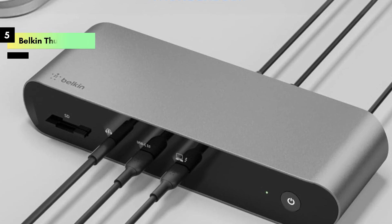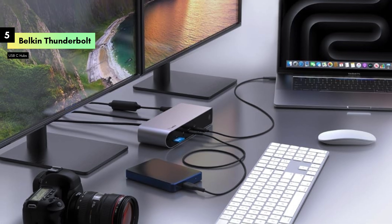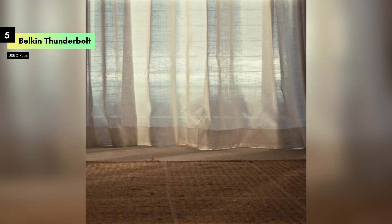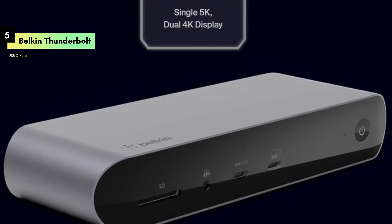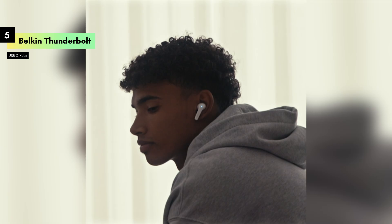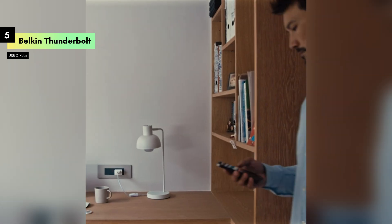Number 5: We're taking a closer look at the Belkin Thunderbolt 4 Docking Station, a high-performance accessory designed to supercharge your MacBook and Windows devices. Let's dive into its features and performance. First, let's talk about design. The Belkin Thunderbolt 4 Docking Station features a sleek, gray aluminum finish that seamlessly integrates with any workspace. Its compact and robust design ensures durability and complements the aesthetic of modern devices.